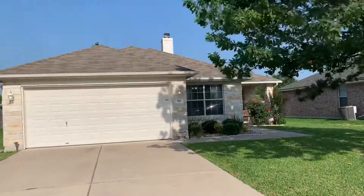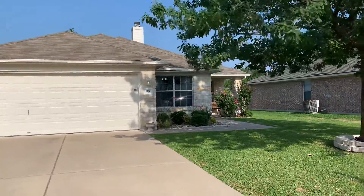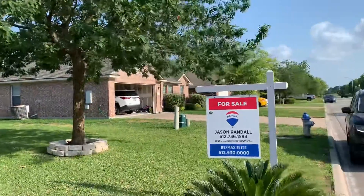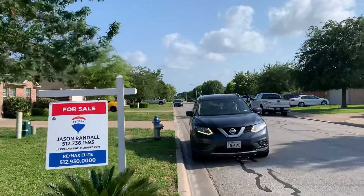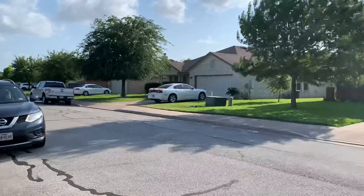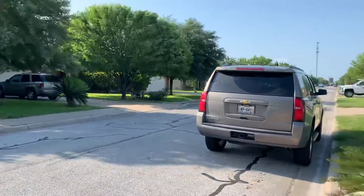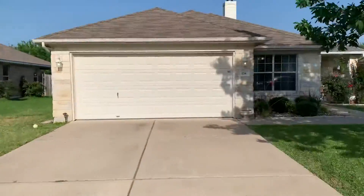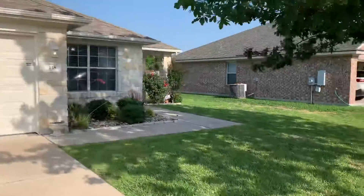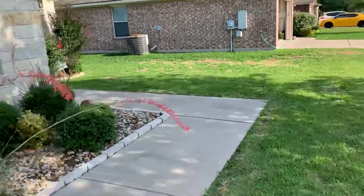So here's the house at 118 Gainer. It's really windy, so I don't know if you're going to be able to hear me. Here's the neighborhood. If you walk down to that main street down there, you can take that street to the high school. You have a nice tree in the front yard.